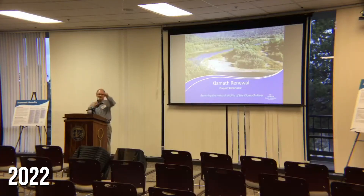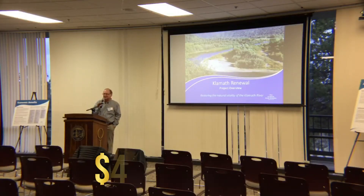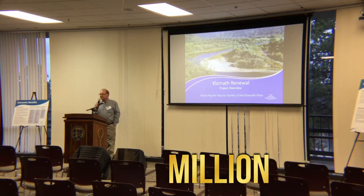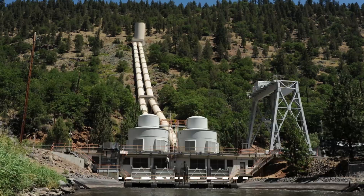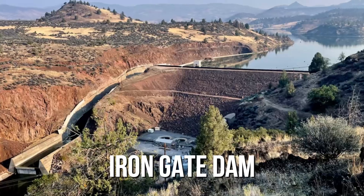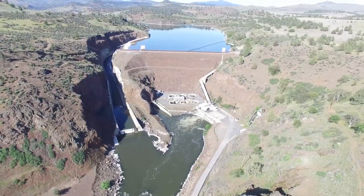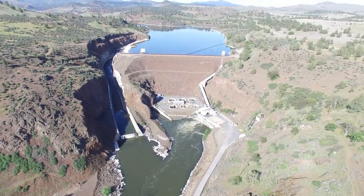In 2022, the Federal Energy Regulatory Commission authorized the $450 million removal of the four major dams: COPCO Dams 1 and 2, J.C. Boyle Dam, and Iron Gate Dam. This authorization marks a historic moment, as no dam removal project of this scale has ever been attempted. This endeavor will certainly require meticulous planning and execution to ensure it's done correctly and safely.